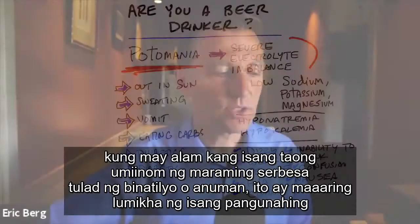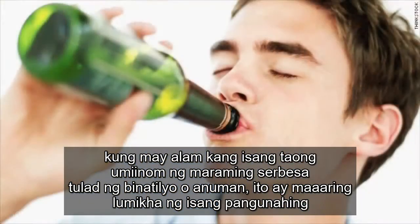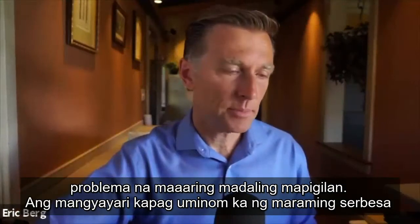I want to talk about this because if you know of someone who drinks a lot of beer, like a teenager or whatever, this could create a major problem that can be easily prevented.